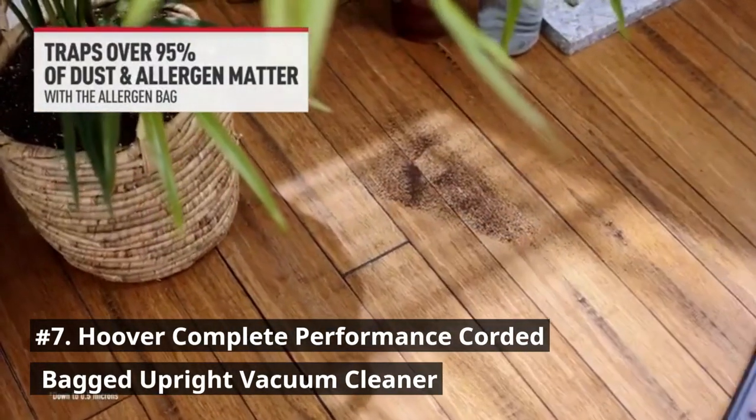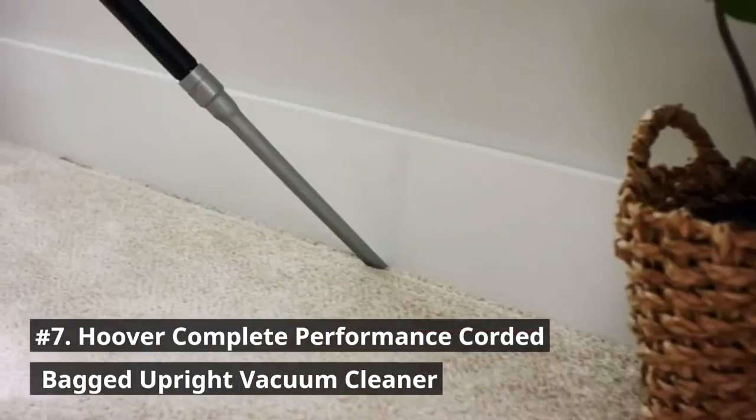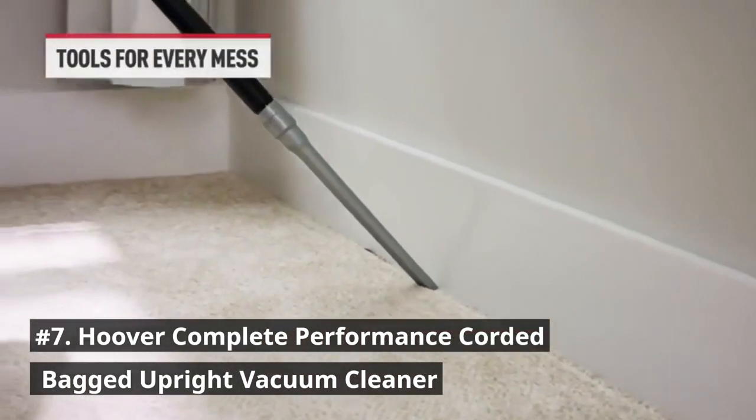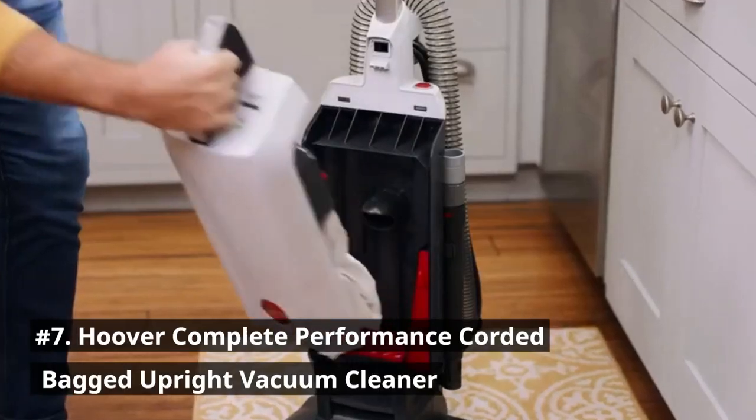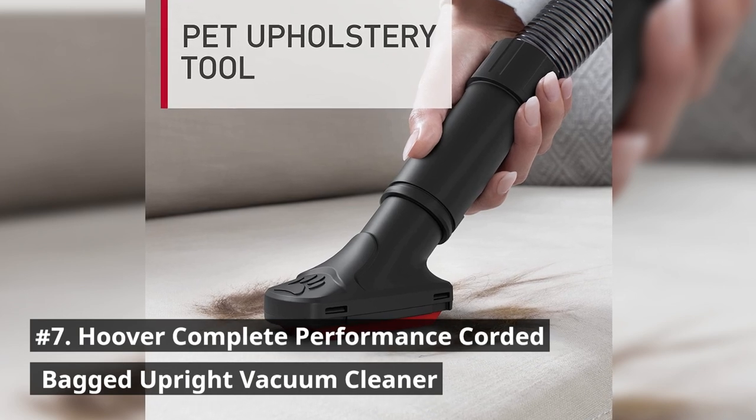It enables you to clean above floors with up to 8 feet of extended reach with the hose and tools for a whole home clean. You can enjoy a mess-free disposal with the easy release bag that goes directly from the vacuum and into the trash.